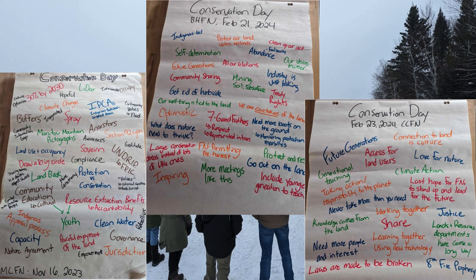Back last winter, we had a series of engagement sessions with community members — one in each of those three owner First Nations — to talk about conservation. We called them conservation days. We talked to community members about how they feel conservation is happening on the landscape right now, and how they would like to see conservation happen going forward. These notes here are some of the takeaways from those sessions, including things like 'we are caretakers of the land for our future generations,' and '30% by 2030.'